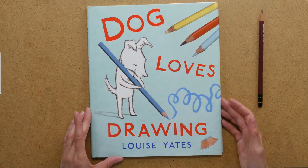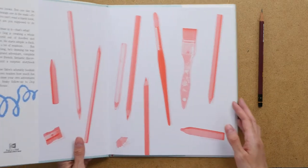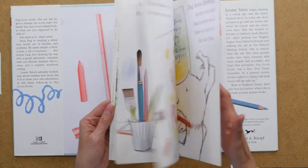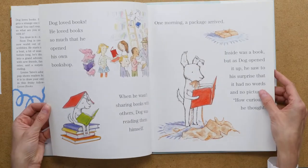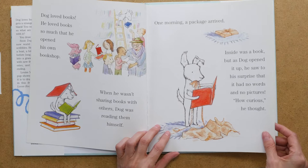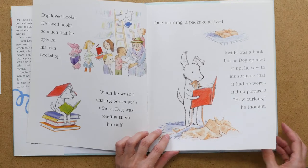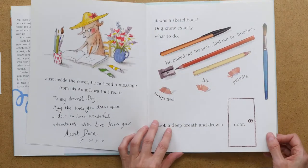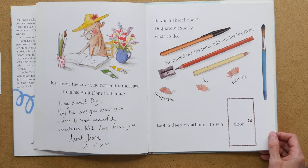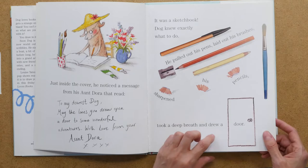This book, Dog Loves Drawing, is by Louise Yates. I happened upon it at a sale table and it's been a favorite in the studio ever since. It's about a dog who receives a sketchbook from his aunt and she says, 'May the lines you draw open the door to some wonderful adventures,' and then you go on the adventure with him.